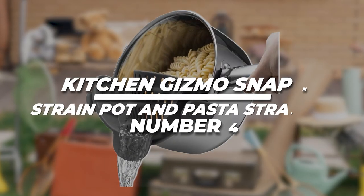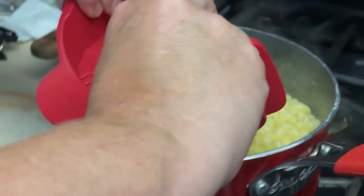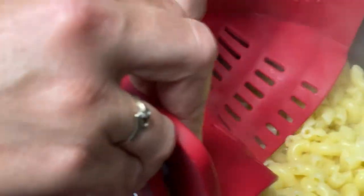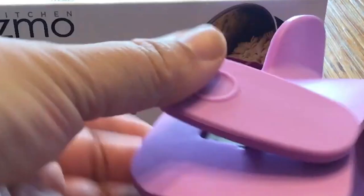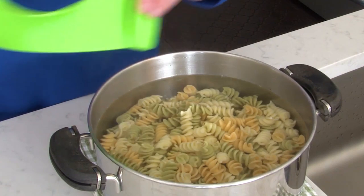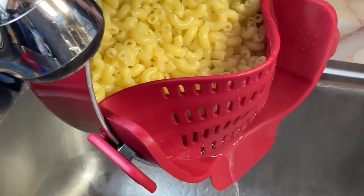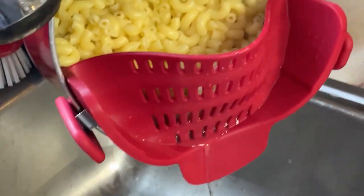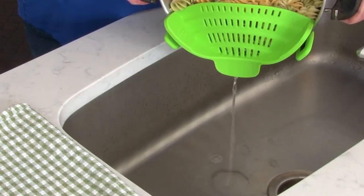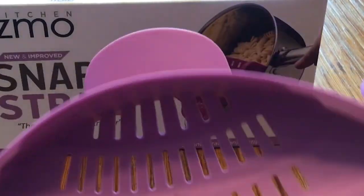2. Kitchen Gizmo Snap and Strain Pot and Pasta Strainer: Make your kitchen even better with the Kitchen Gizmo Snap and Strain. This cool gadget is the original and stands out from regular strainers and colanders. It's super easy to use because the special clips can snap onto pots, pans, and bowls of any size, even ones with lips. This means you can strain food right in the pot, saving time and avoiding messy spills. The strainer is made of strong silicone and can adjust to fit different sizes, so it's really handy and takes up less space.